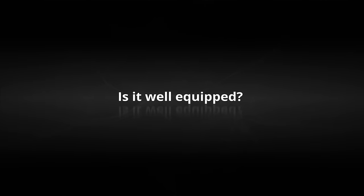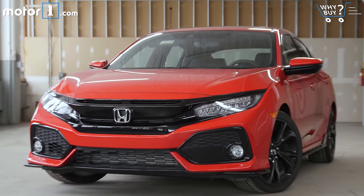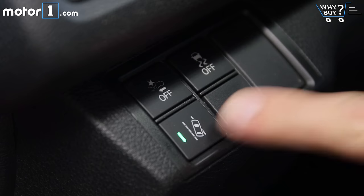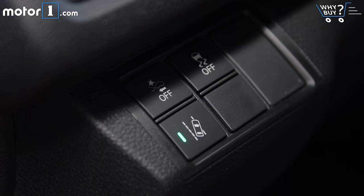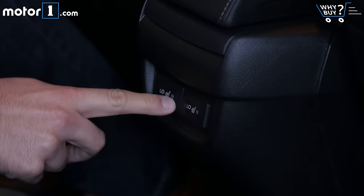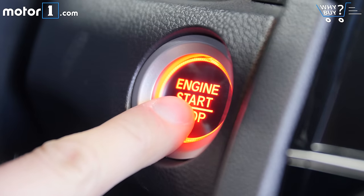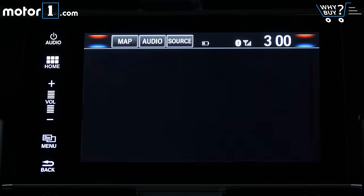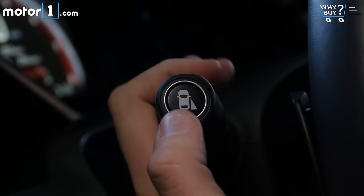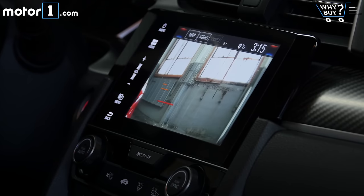Is it well equipped? It's incredible how many features that used to only be offered on luxury cars have trickled down to the Civic. This one has lane keep assist, adaptive cruise control, and pre-collision braking, as well as heated rear seats, remote start, and so on. You can also equip your Civic with navigation and LED lights, and like most Hondas, it even has the neat LaneWatch blind spot camera on the passenger side of the car.